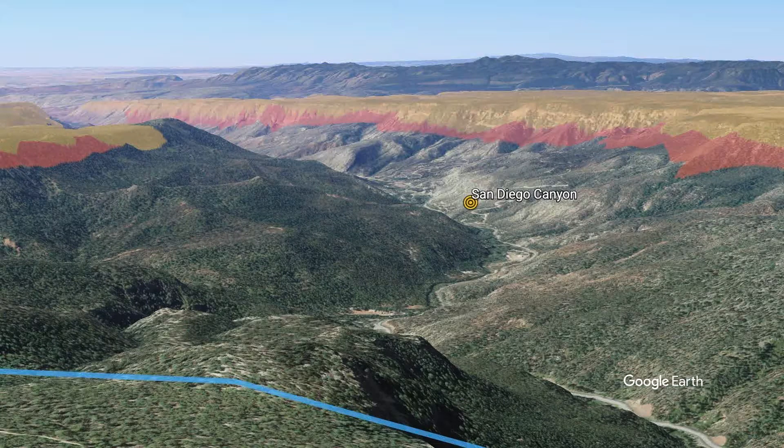From this overlook of San Diego Canyon, we can see that Bandolier Tuff is the capping layer on both sides of the canyon. We can also see that the yellow upper Bandolier Tuff is on top of the orange lower Bandolier Tuff, especially on the west rim of the canyon.